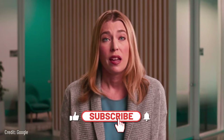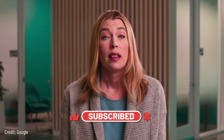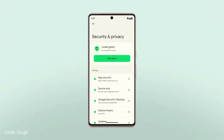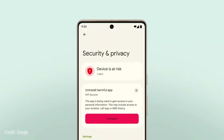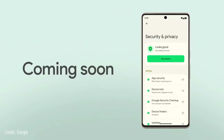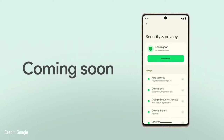A VPN encrypts your network traffic and masks your original IP address to keep you private online. Later this year, Pixel 7 and Pixel 7 Pro will be the first phones to come with a VPN at no extra cost. With Android 13, we're making it even easier with privacy and security settings all in one place, including new action cards that notify you of any safety risks and provide easy steps to enhance your privacy and security.